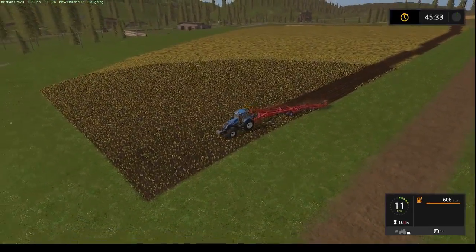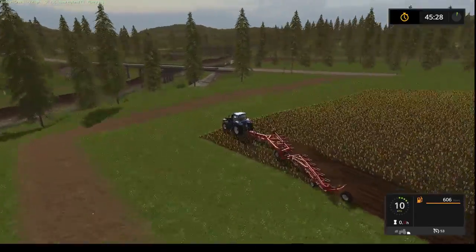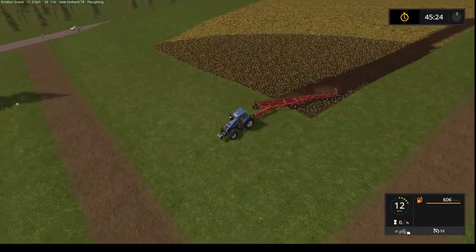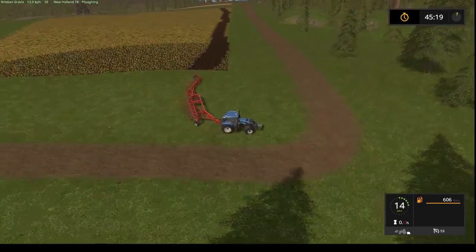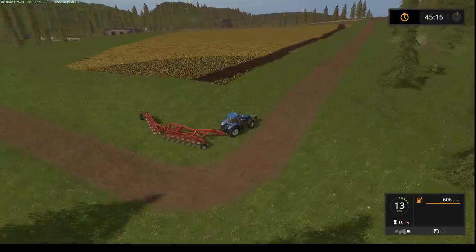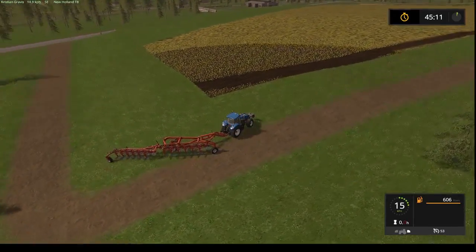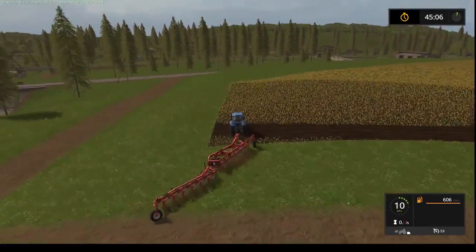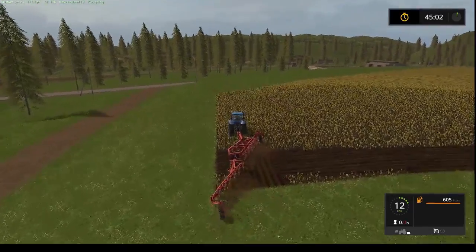I think I will try to make it like a headland — isn't that what it's called? So if I just lift it up now and start plowing over here again, this is a headland, right?